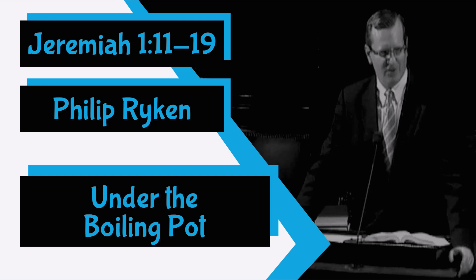Paul wrapped up all of these promises and many more besides, and he wrote: 'For no matter how many promises God has made, they are yes in Christ. And so through him the Amen is spoken by us to the glory of God.' And all God's people said, Amen.